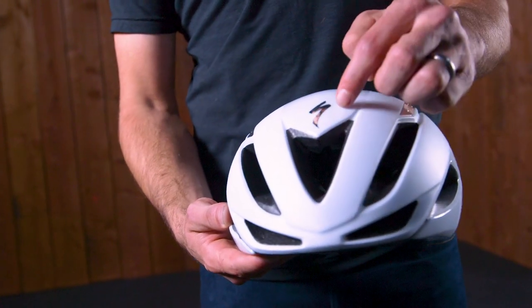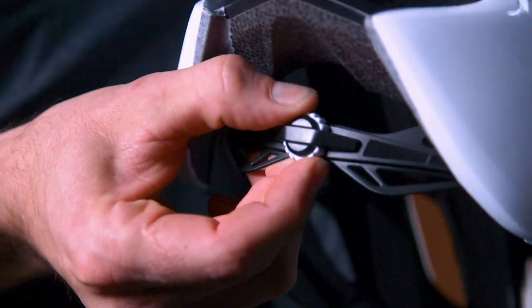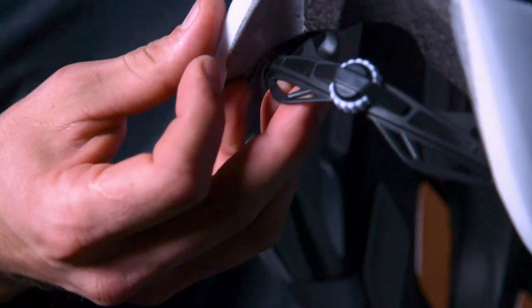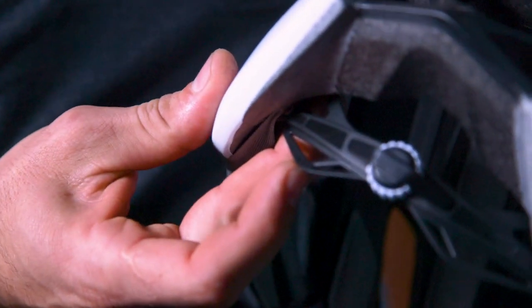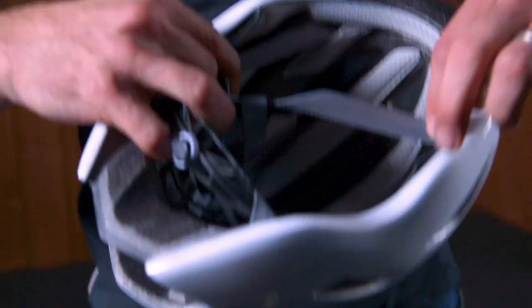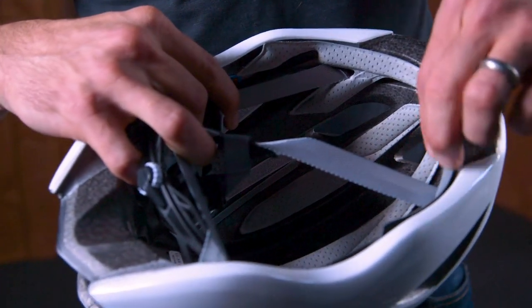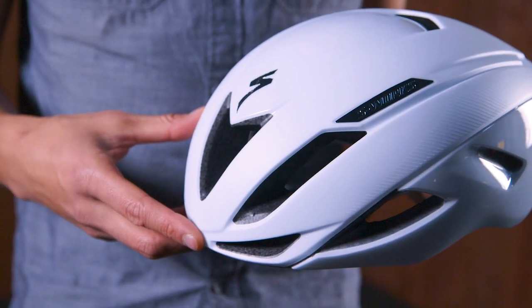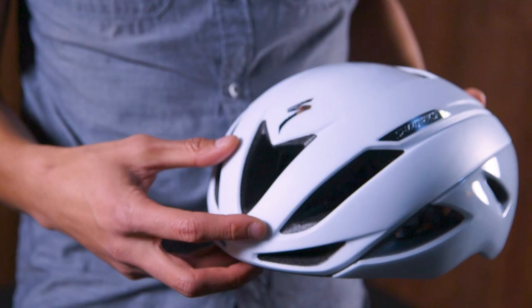An AeroMid reinforced skeleton provides strength and support for the expanded polystyrene, allowing for large vents and radical designs without compromising strength. The MindSet fit system allows you to easily adjust this helmet for all head shapes — a micro-adjustable dial provides 360-degree size adjustments as well as fore and aft positioning. An improved hair port system accommodates all types of hairstyles, and a new brow pad channels sweat away from your eyes. This is the all-new Evade — the fastest is finally cool.